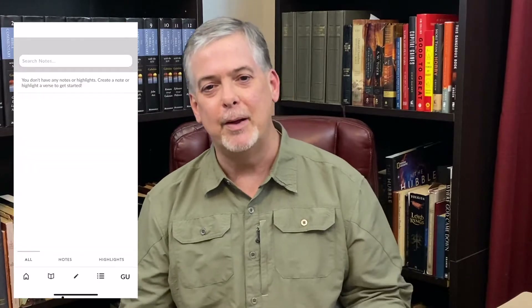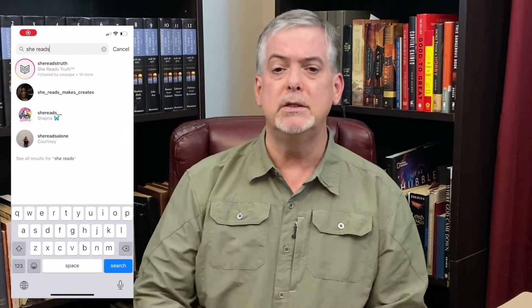Welcome to Bible on the Go with Dr. Dan. She Reads Truth — that's the name of the app, and it's really amazing. You can download it on either your iPhone or Android phone. When you log in, it has a community Bible reading plan, a link to the She Reads Truth podcast, encouraging devotionals, scripture memorization challenges, and new content that comes along.